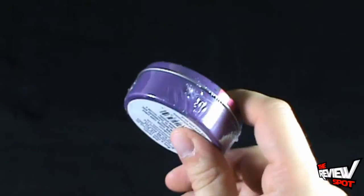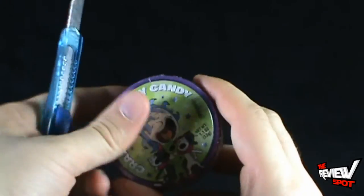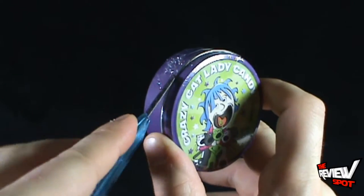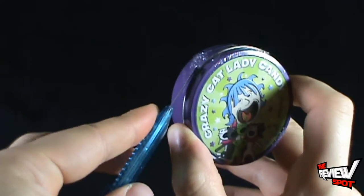Let's get this opened up. I've got myself a knife here. I'm just going to cut the side plastic to remove it, which will allow me to get inside and access the candy within.